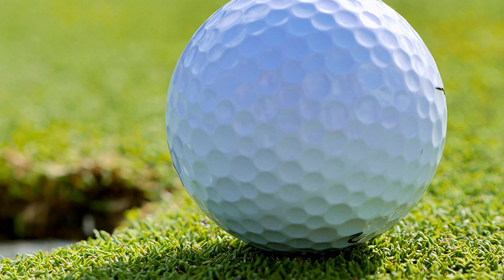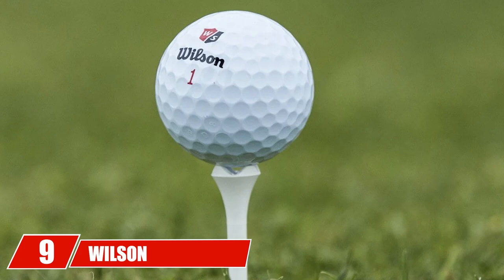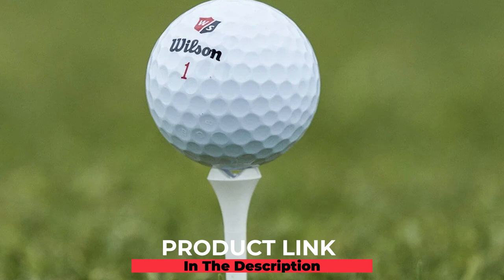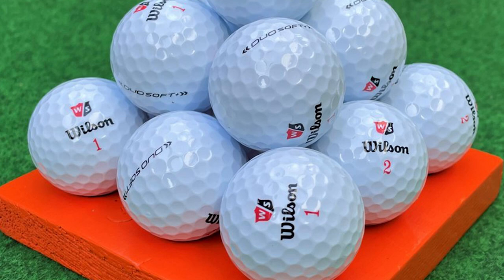At number nine we have the Wilson Staff Duo Soft. Wilson has been making solid golf balls for more than seven decades. Their ideal golf ball for senior golfers is the Duo, which provides plenty of yardage off the tee and softness around the greens. Senior golfers have been pleased by the Duo's consistently high ball flight and high level of durability. The core of this two-piece ball features Velocity Ticker — Wilson's patented technology that helps the ball travel farther.